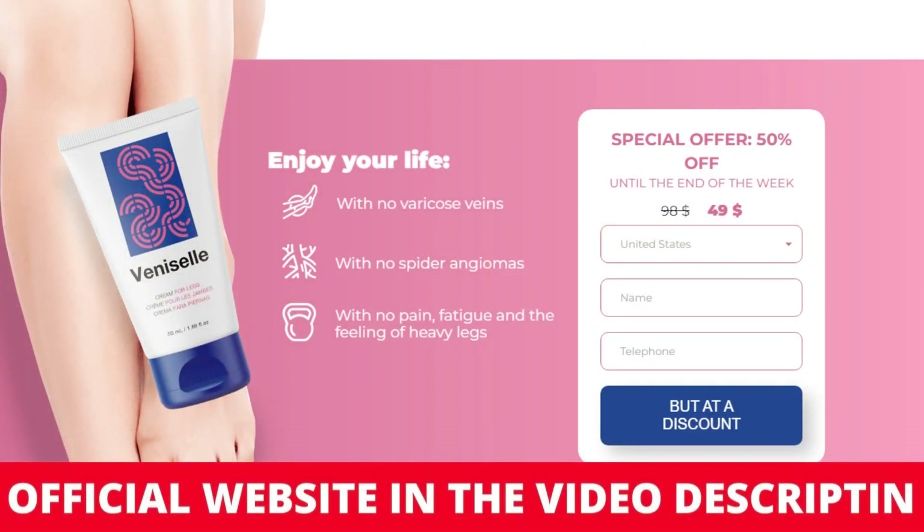To help, I will leave the link from the manufacturer's website here below the description of this video — there you will find the original product. Beware of the scammers who are doing videos talking about the Venicell.